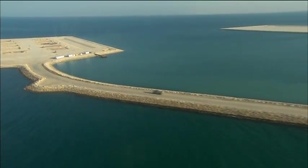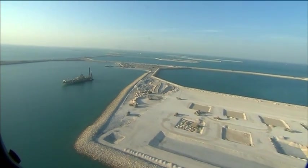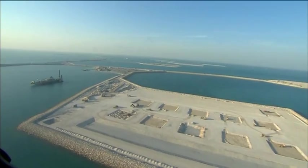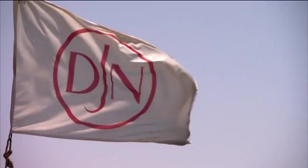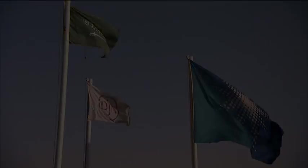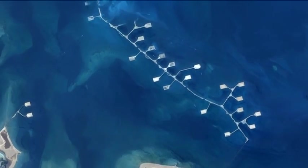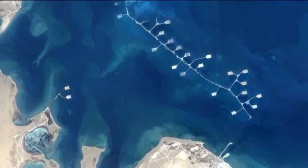The Manifa oil field is expected to add 900,000 barrels per day of production capacity to the world's crude oil production. Jan Danul is truly proud that Saudi Aramco showed trust in its capabilities, and that Jan Danul has been able to contribute to the realization of this giant project, which will play an important role in overall worldwide oil production.